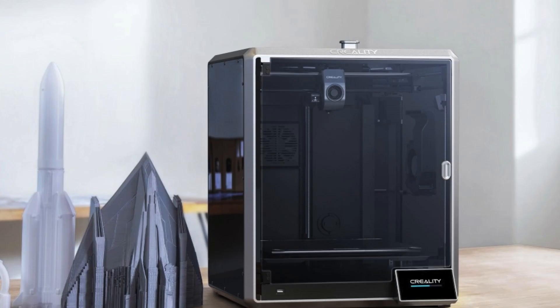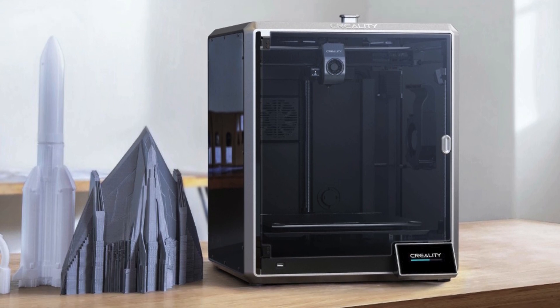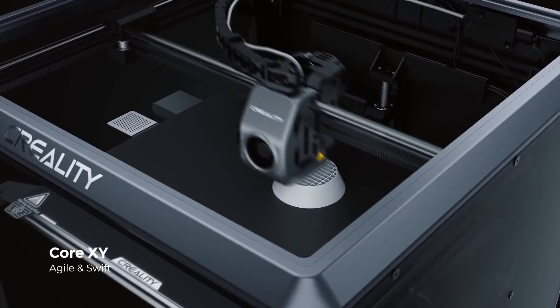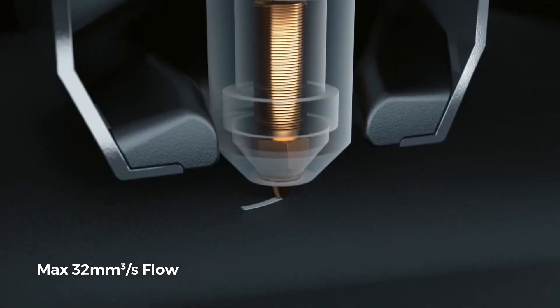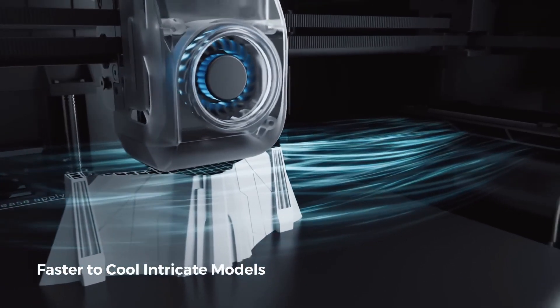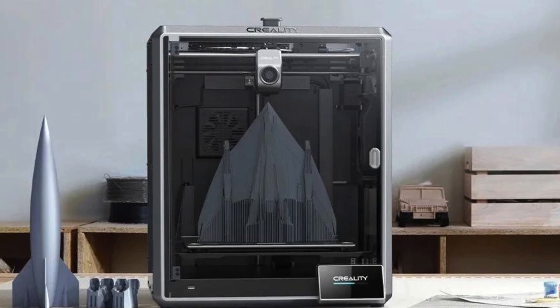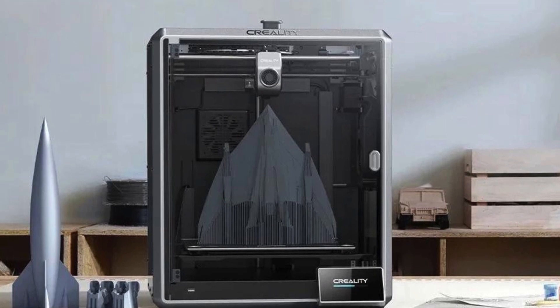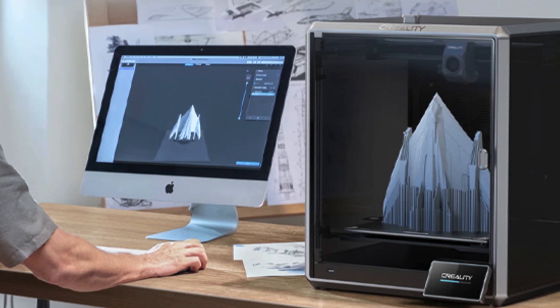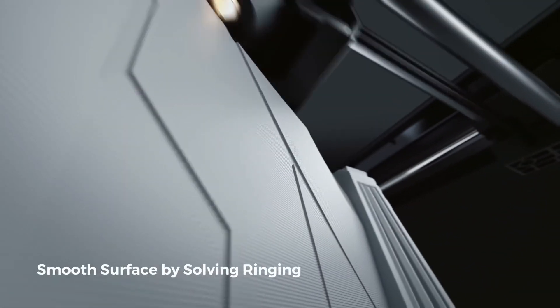The K1 retails at $599, which is the same price as Bambu Lab's open-frame P1P. In our testing, the K1 is just as fast as both the P1P and P1S, with a better interface and the ability to avoid unreliable cloud printing by using a USB stick or your private LAN. The K1 is a Core XY machine, a speedy style that Creality hasn't tried since the ill-fated Ender 7. This machine is twice as fast and, with the help of Klipper's input shaping, can produce excellent quality at speed.